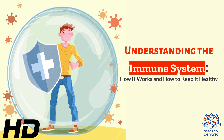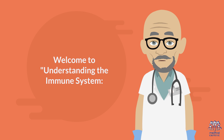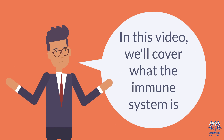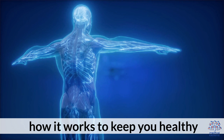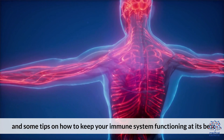Today's medical-centric topic is Understanding the Immune System: How it works and how to keep it healthy. In this video, we'll cover what the immune system is, how it works to keep you healthy, and some tips on how to keep your immune system functioning at its best.